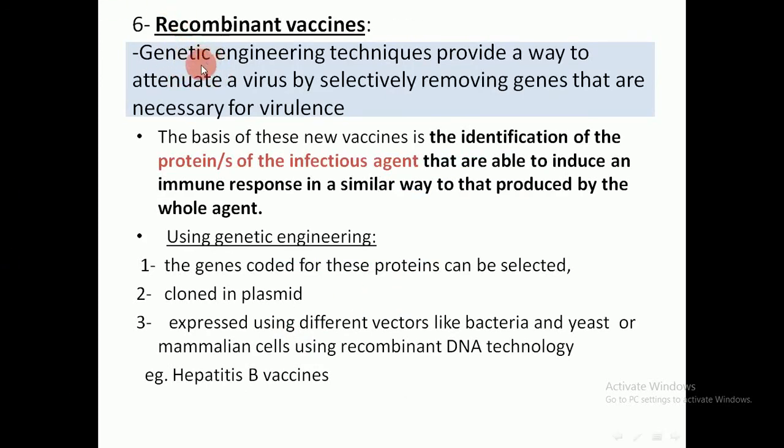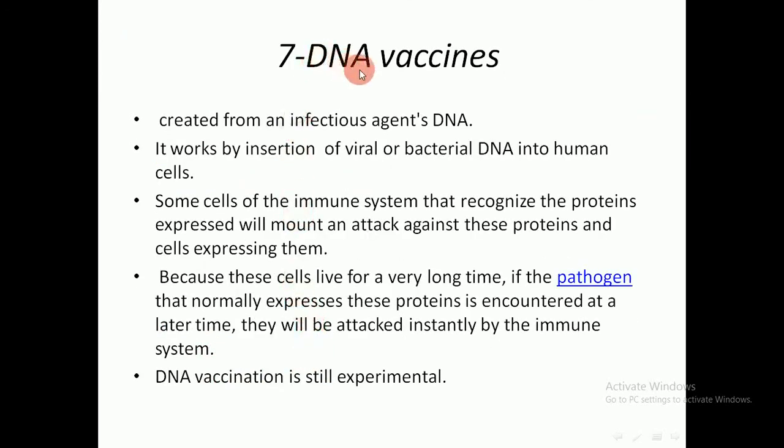Recombinant vaccines use genetic engineering techniques to attenuate a virus by selectively removing genes necessary for virulence and retaining only genes responsible for antigenicity. The basis of these vaccines is identifying proteins of infectious agents able to induce an immune response. Using genetic engineering, the genes coding for those proteins are selected, cloned into a plasmid, and expressed using different vectors such as E. coli bacteria, yeast, or mammalian cells using recombinant DNA technology. The best example is the hepatitis B vaccine.